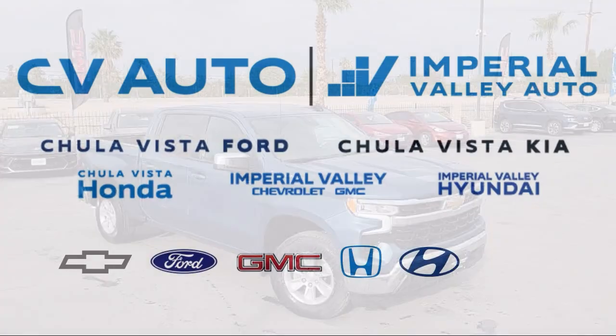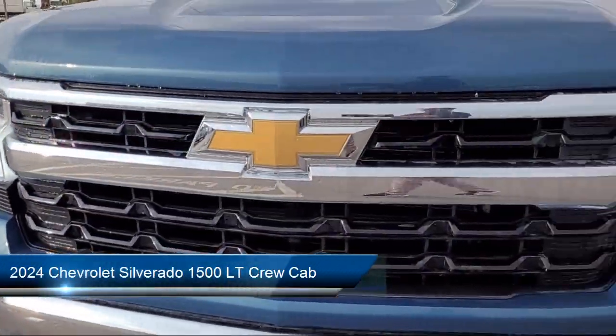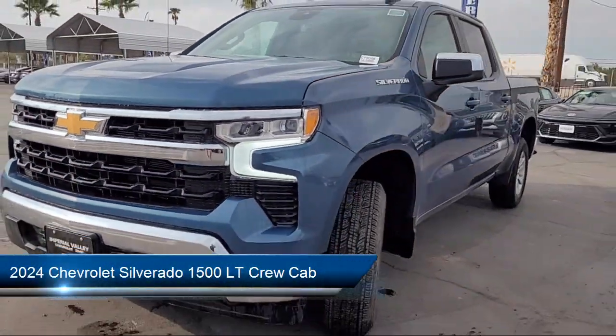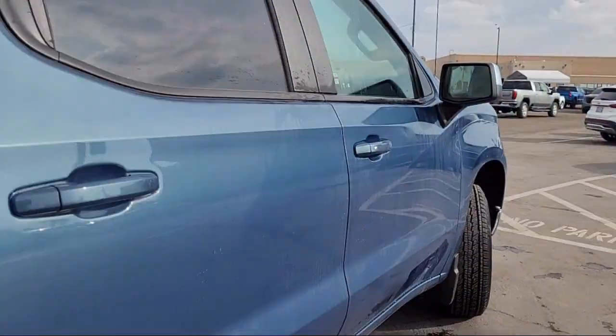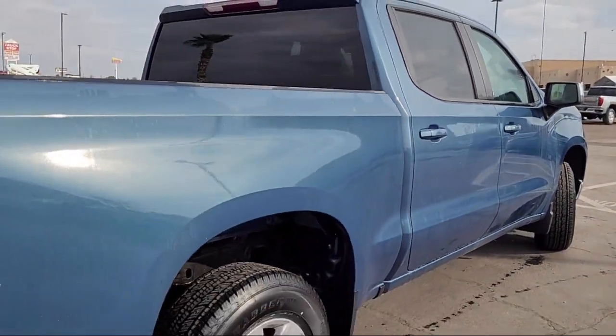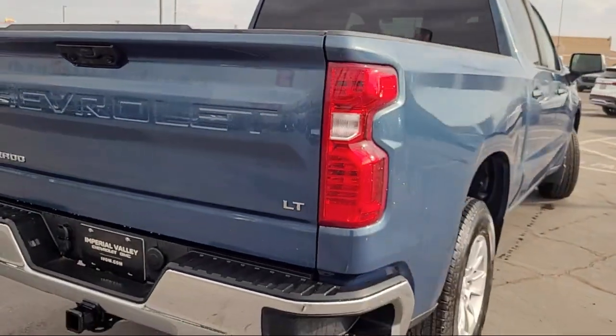Here's a look at one of our great vehicles for sale that comes equipped with the All-Star Edition, Chevrolet Connected Access Capable, Heated Power Adjustable Outside Mirrors, OnStar and Chevrolet Connected Services Capable, Easy Lift Power Lock and Release Tailgate, and Keyless Open and Start.